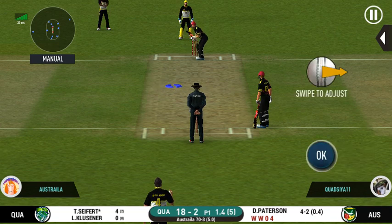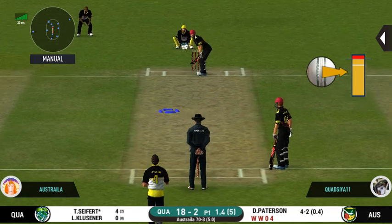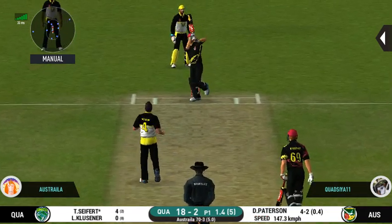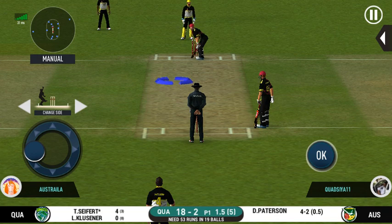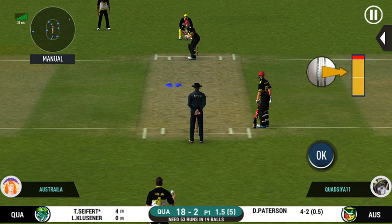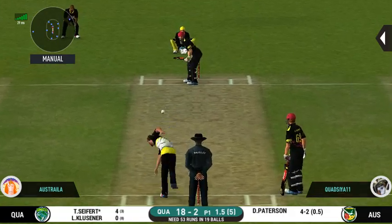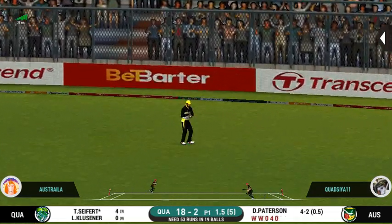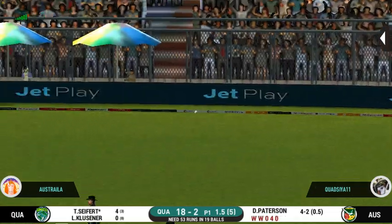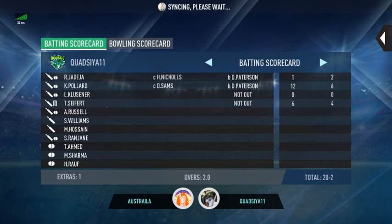He seems to have carried his form from the last match. Oh, didn't have a clue about that one. Would have been frustrating having missed out on the last one. It's nicely timed — we'll only get one though, he's calling for two. That is excellent running between the wickets.